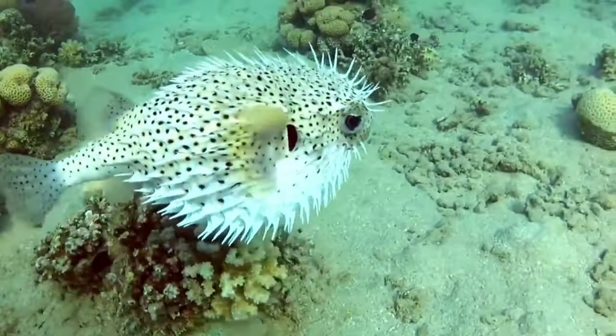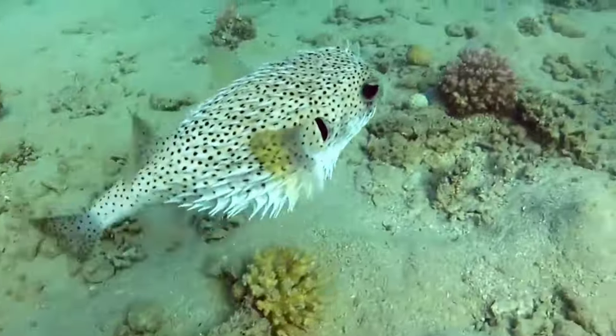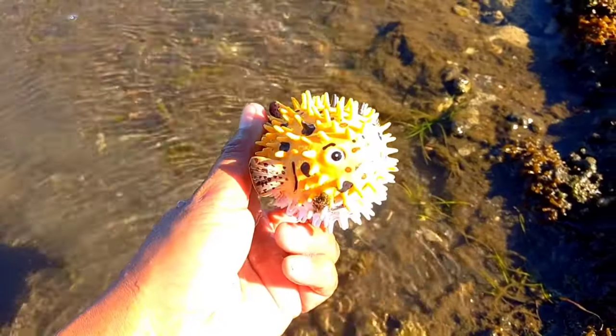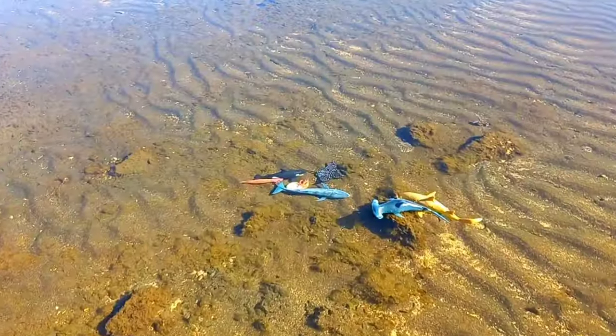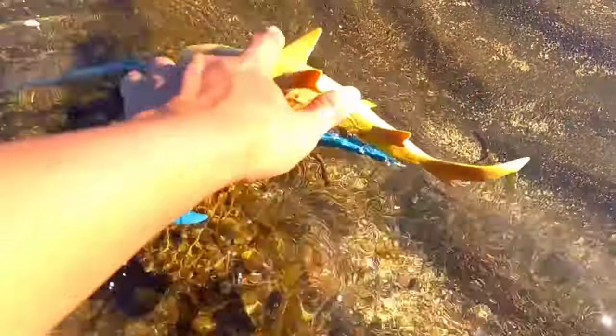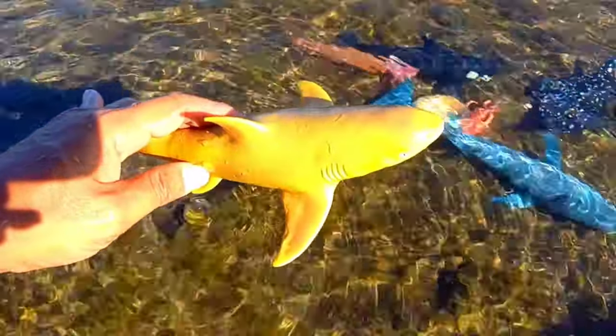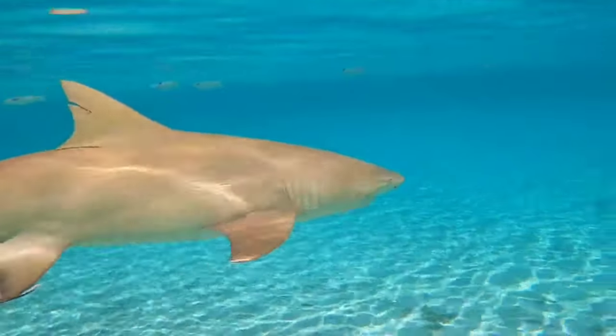This is a puffer fish. There are various types of puffer fish — some are small, some are large, some have long spines, and some have short spines. Small puffer fish can be kept together with other types of fish. Its body is prickly.